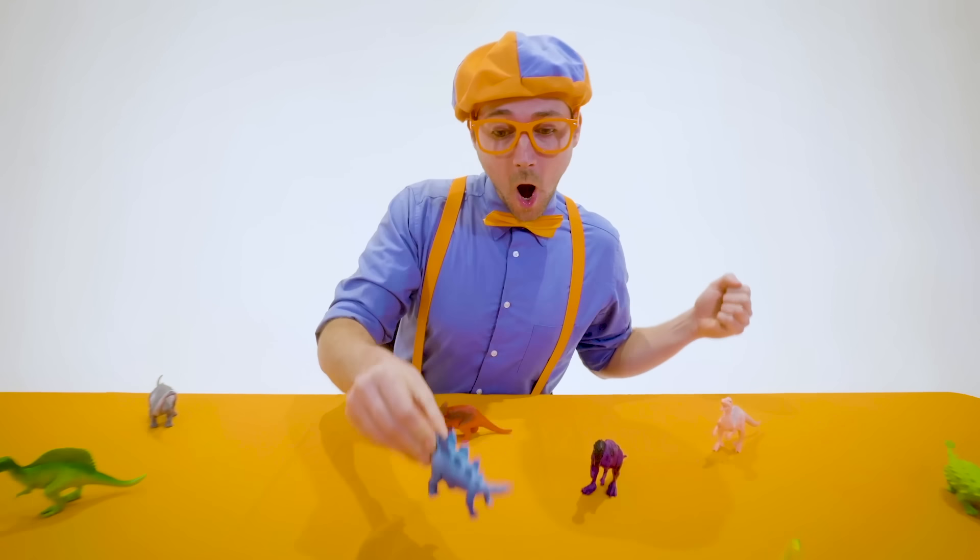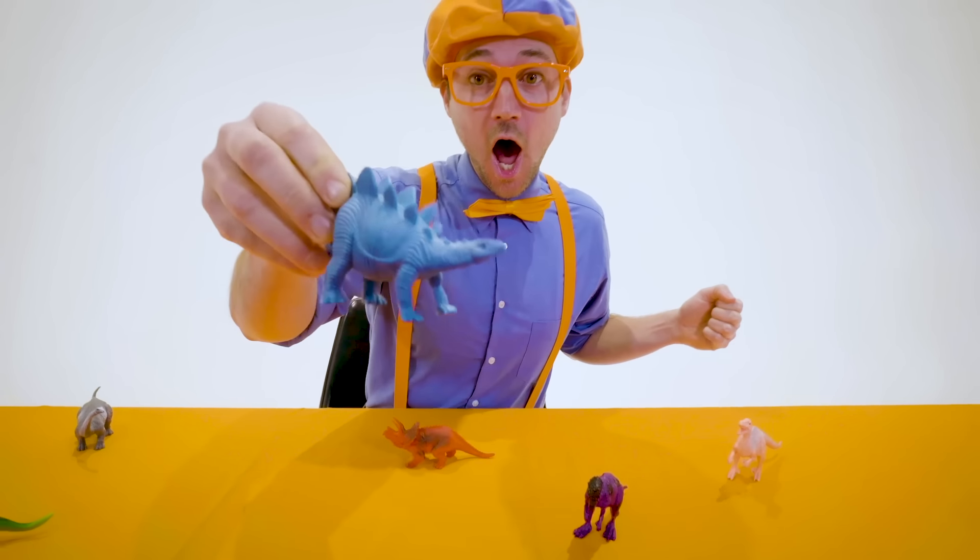So much to learn about, it'll make you want to shout — Blippi! Hey, it's me Blippi!